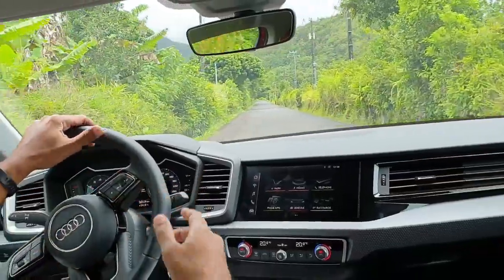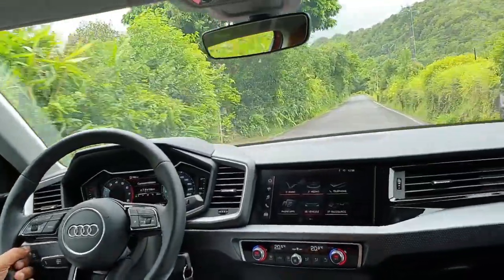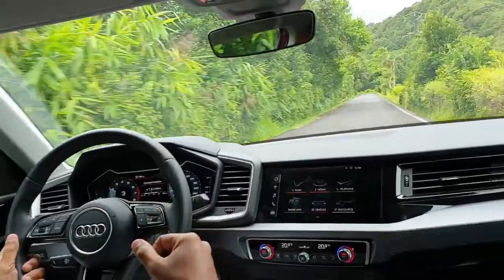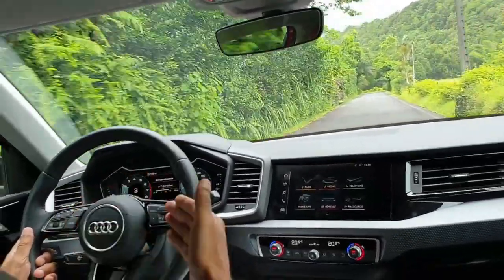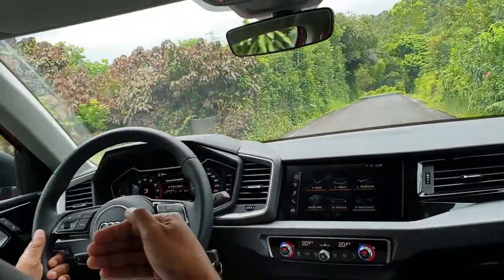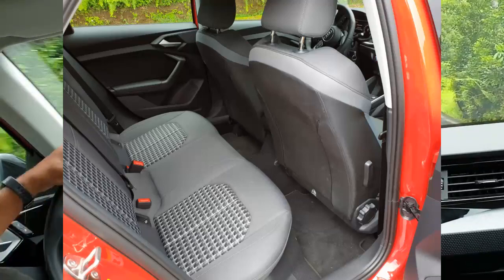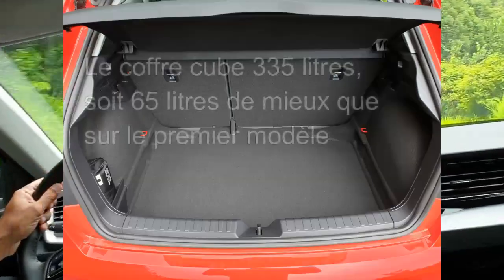Well, welcome inside this Audi A1 Sportback. We are not surprised to find the MQB A0 platform shared with its cousins, the Polo and Seat Ibiza. We have a little more legroom in the rear thanks to the increased wheelbase. However, the cousins do a little better on this point.